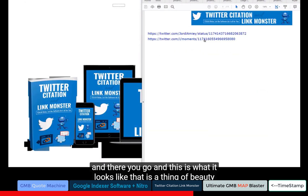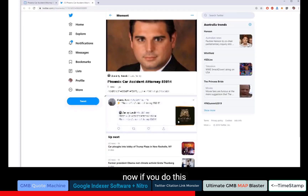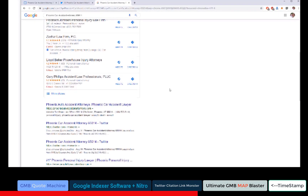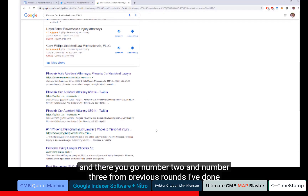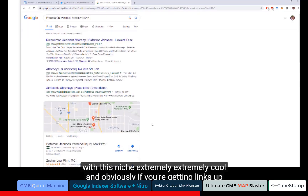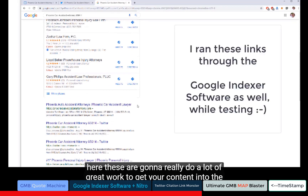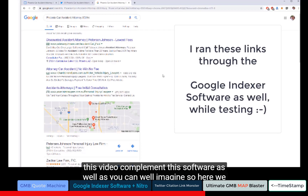And there you go — this is what it looks like. That is a thing of beauty. Number two and number three from previous runs I've done with this niche. Extremely cool. Obviously if you're getting links up here, these are going to do a lot of great work to get your content into the three-pack of the GMB. The other softwares we're describing in this video complement this software as well.